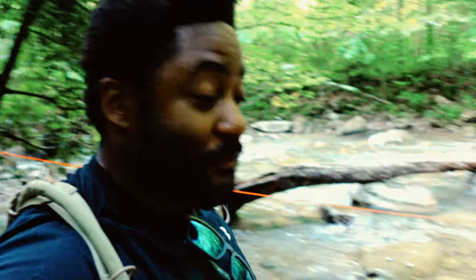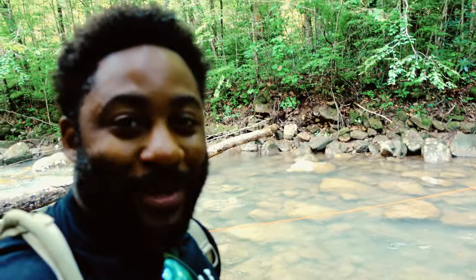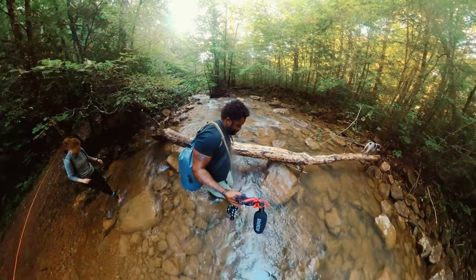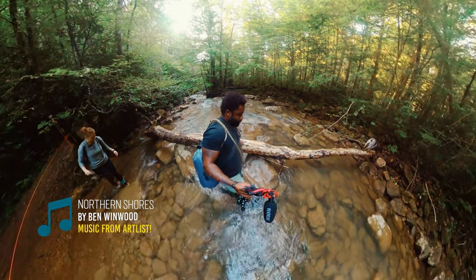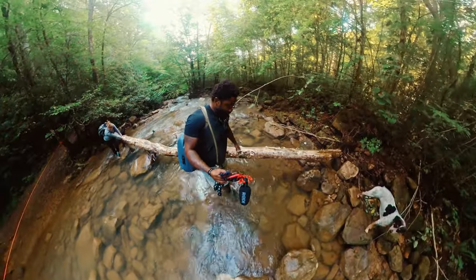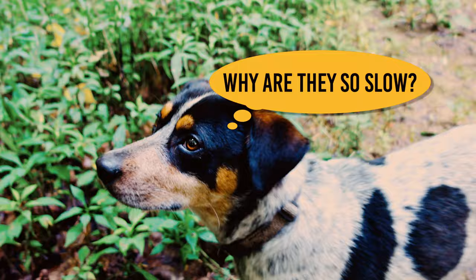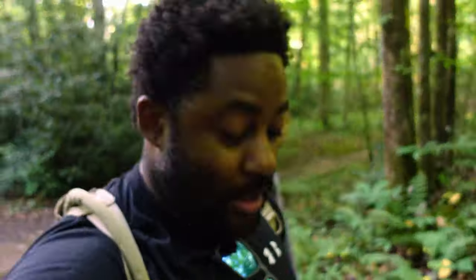Moment of truth — here's the first stream crossing. It looks kind of deep. Bandit, on the other hand, did not look too concerned about the water level, so we pushed forward. We made it across the first one — 15 more to go. And it wasn't as bad as I thought; it was about calf high, which is right where our cutoff was.